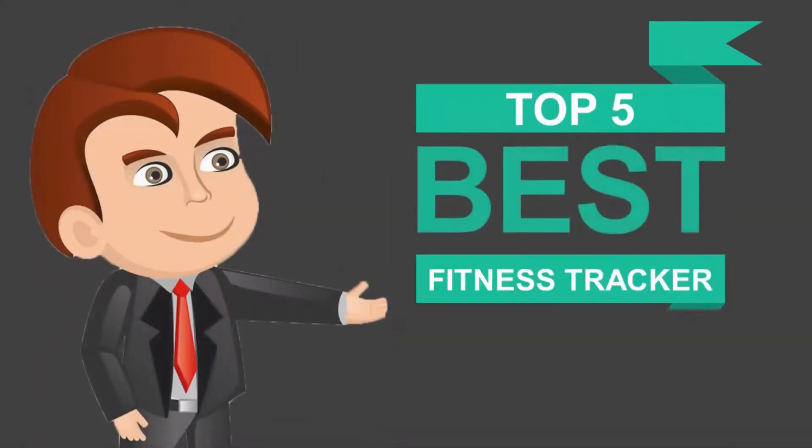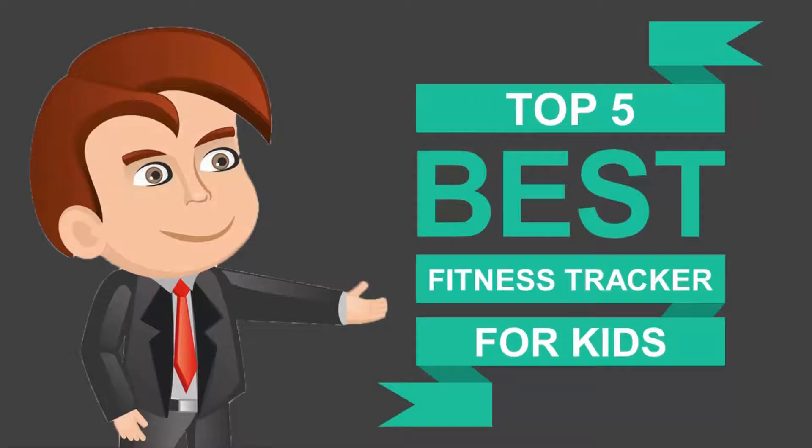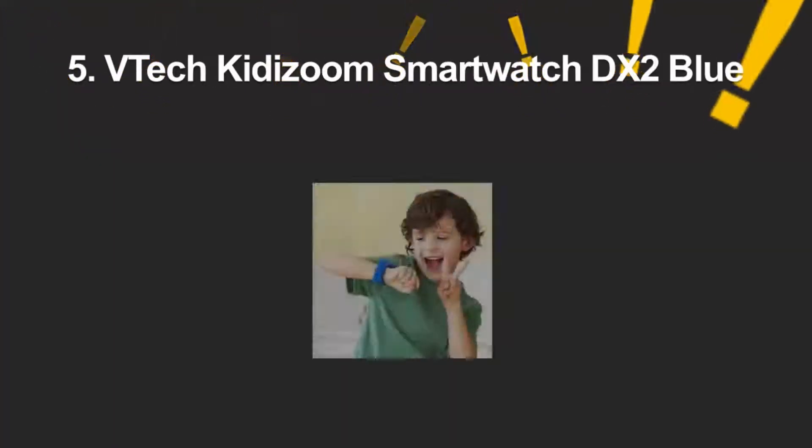Here we present the five best fitness trackers for kids. Let's get started with the list.